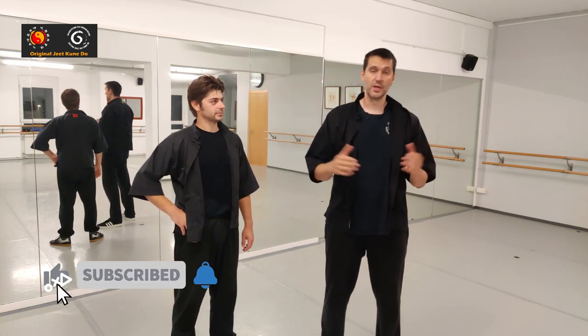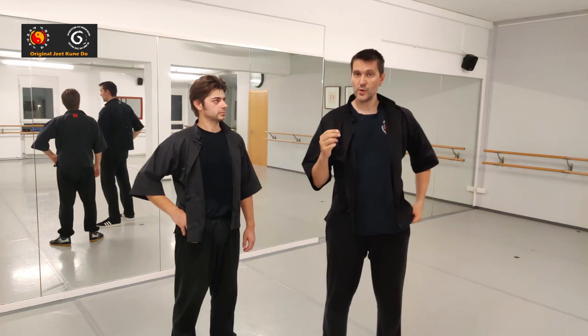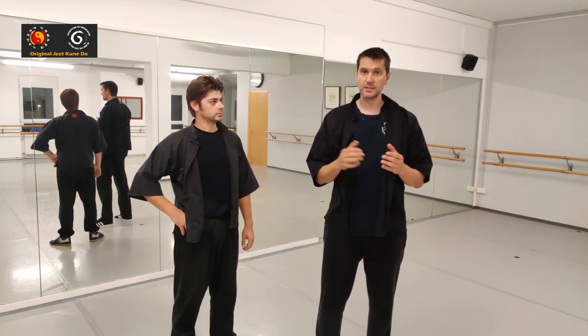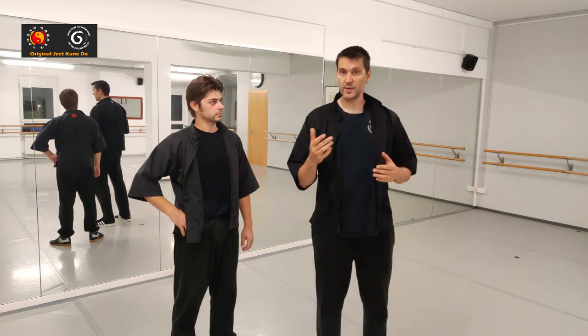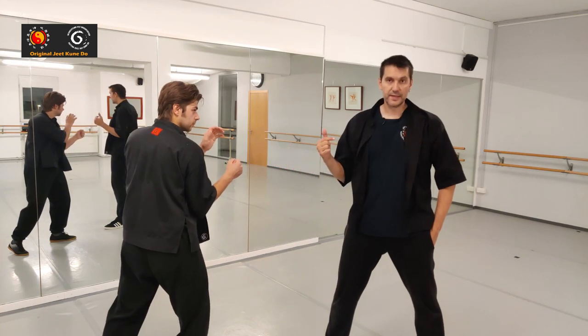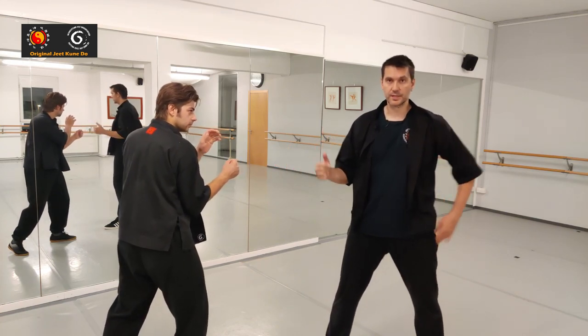As a quick example: when you get attacked and you evade, you can do this with footwork and without footwork, and the difference can be being hit versus not being hit. For example, if the guy attacks you with a punch — say the lead hand — and you evade backwards, it would look like this.